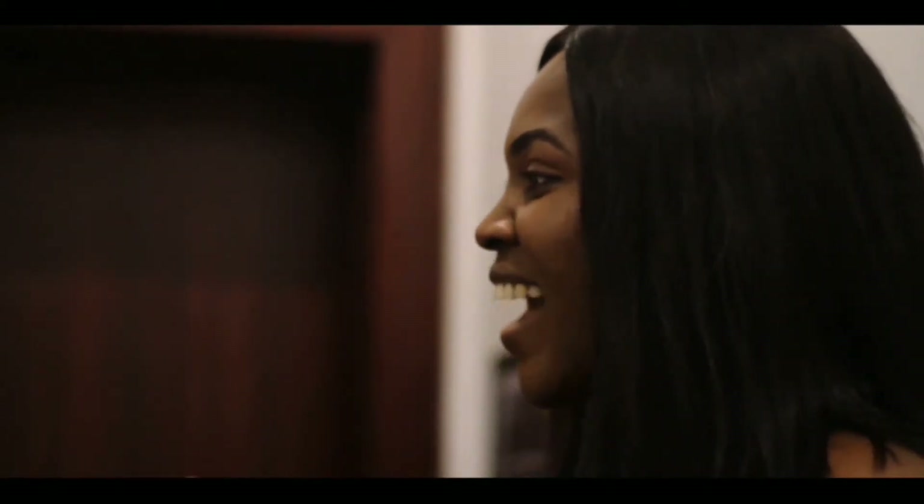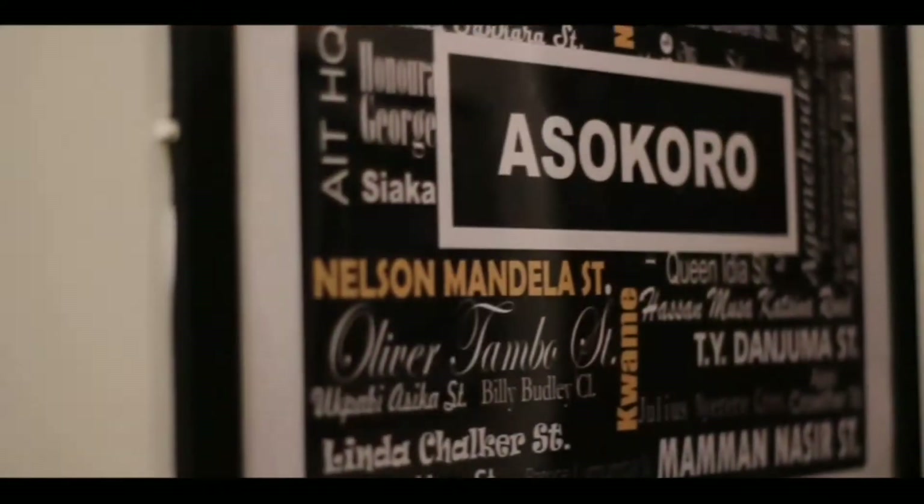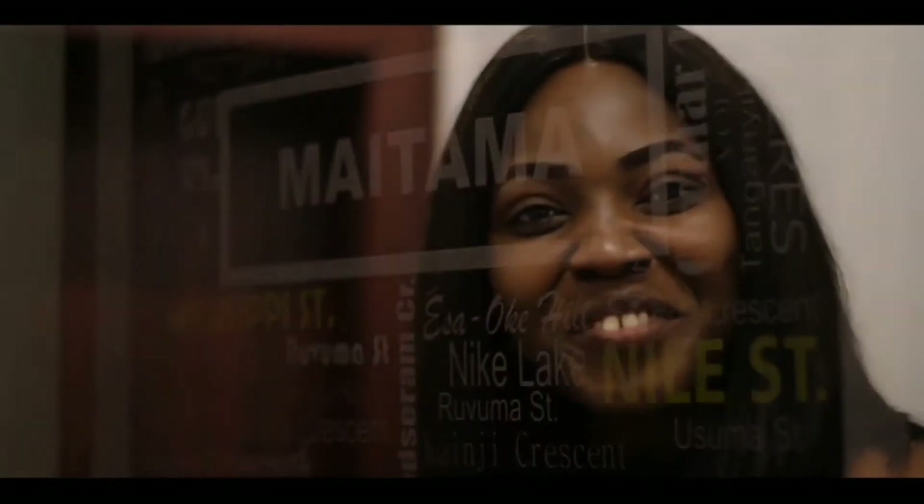Okay guys, so I'm about to show you what the rooms look like. One interesting thing about this apartment is all the rooms are named according to the areas — the locations in Abuja. So this room right here is called Asokoro, and the room I'm going to be showing you guys right now is called Maitama. We also have Wuse, and that's how all the rooms in this apartment are named.